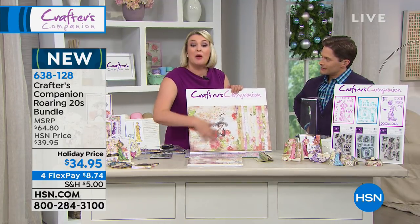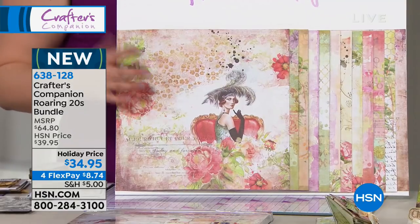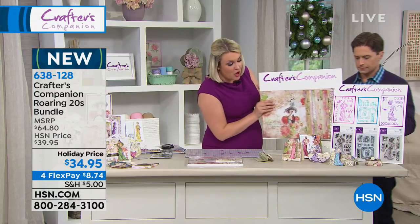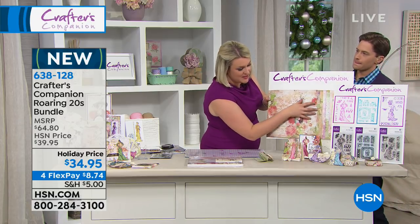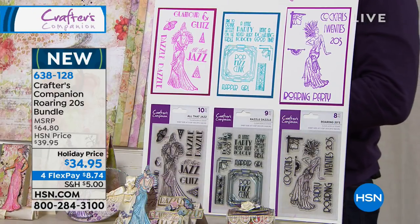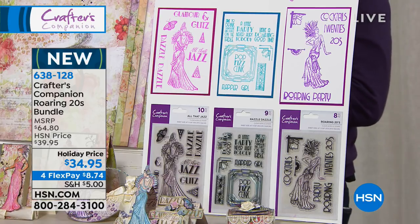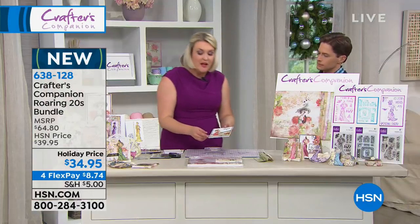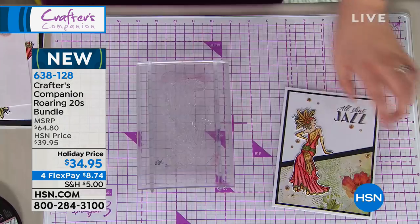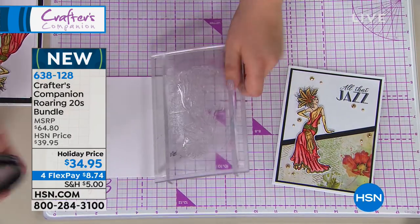We don't do paper pads very often, but I wanted you to see the gorgeous designs. You've got the cardstock, and we've also done three sets of stamps. The stamps are just absolutely delightful and stamp an absolute dream. If you love to colour, these are just crying out to be coloured. We do have three additional sets of stamps, but I want you to see how these are going to stamp.